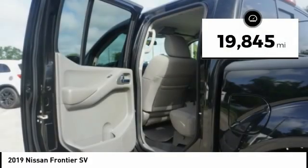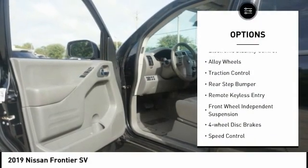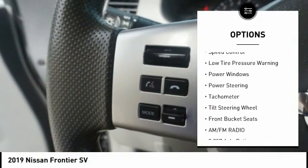This vehicle has less than 20,000 miles. Here are some of this vehicle's great options: electronic stability control, alloy wheels, traction control, rear step bumper, remote keyless entry.